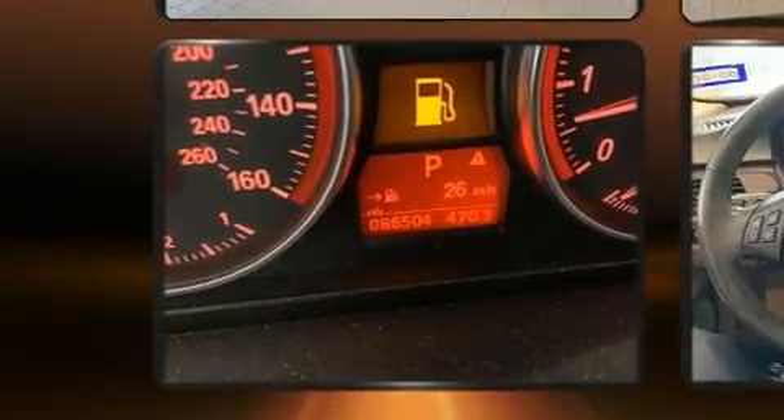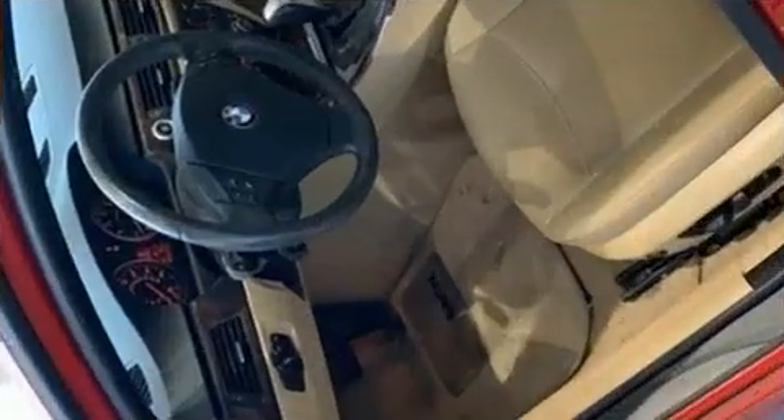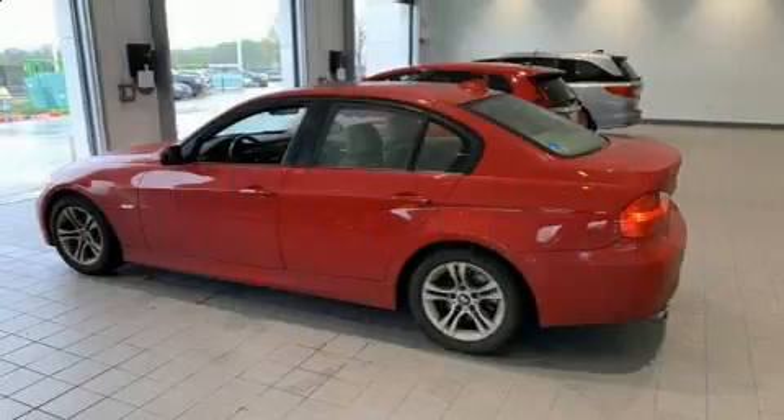BMW prioritized fit and finish as evidenced by variably intermittent wipers, a trip computer, remote keyless entry, and more. Everything is where it ought to be, from the dashboard controls to the door locks and window controls. For drivers who enjoy the natural environment, a power moonroof allows an infusion of fresh air.